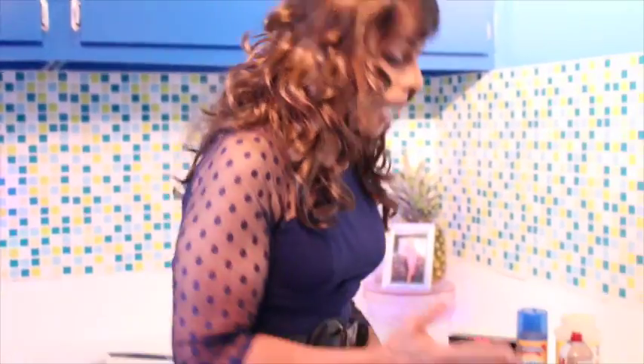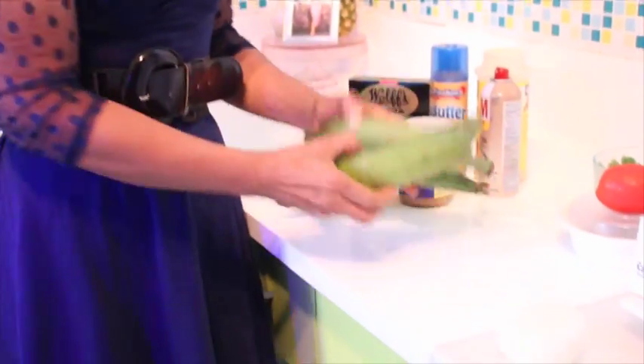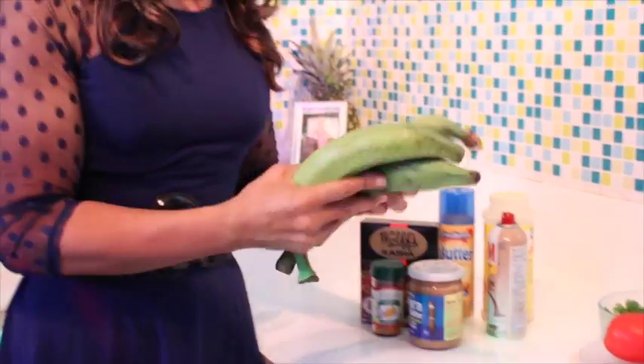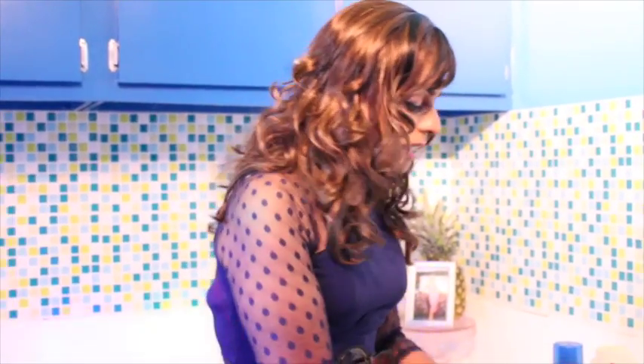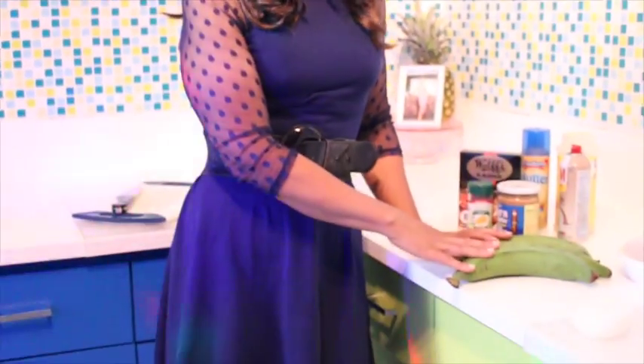I'm probably going to use 8 to 10 ounces, but I have three green plantains — one of my best friends. I love plantain. It's so common in so many Latin dishes, Puerto Rican dishes. This being an Ecuadorian dish, the same. The plantains are a staple in our diet, staple in this dish. What we do with the green plantain: we're going to chop them up and make a puree.